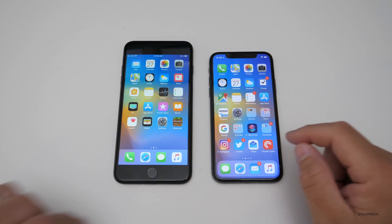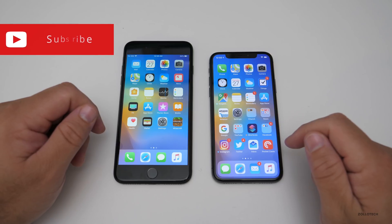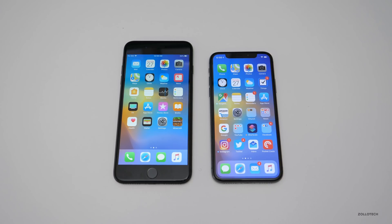Let me know what you think in the comments below. I'll leave the link to the wallpaper in the description. If you haven't subscribed already, please subscribe and like. As always, thanks for watching — this is Aaron, I'll see you next time.